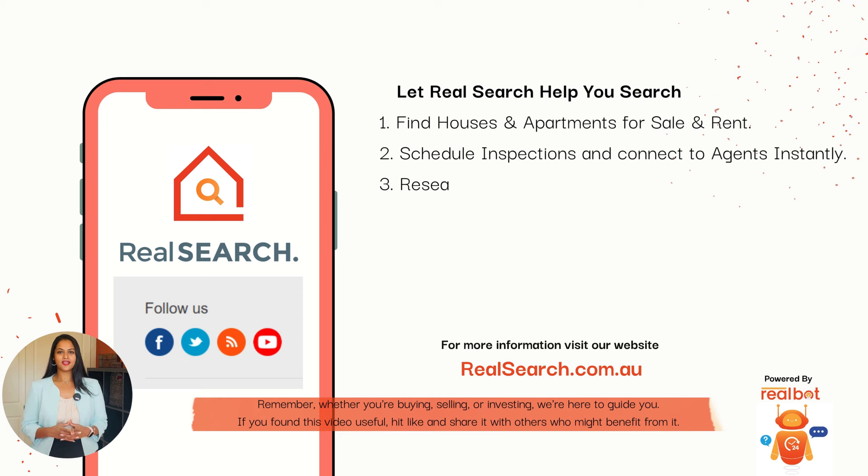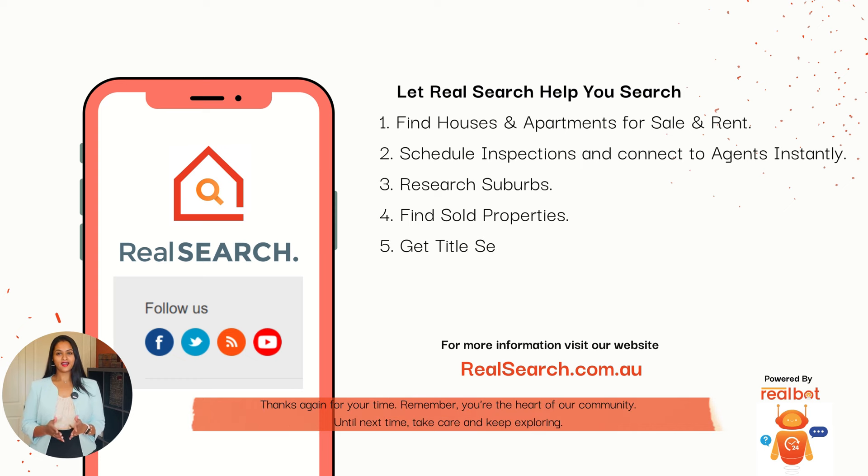If you found this video useful, please hit like and share it with others who might benefit from it. Thanks again for your time. Remember, you're the heart of our community. Until next time, take care and keep exploring. On behalf of everyone at RealSearch, thank you and see you in the next video.